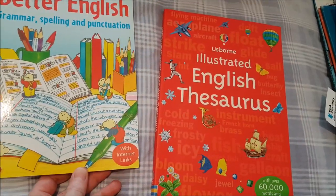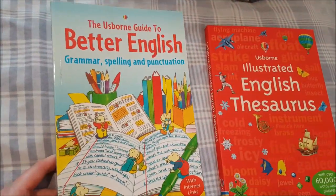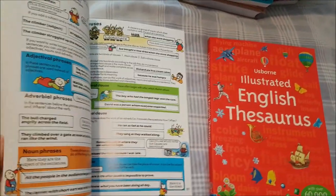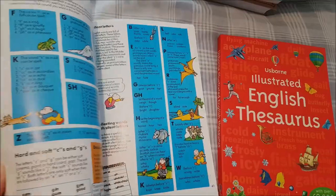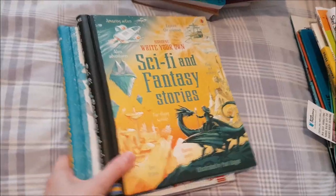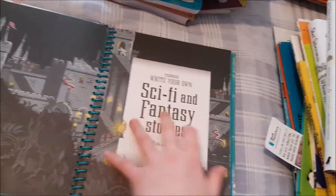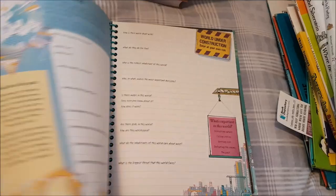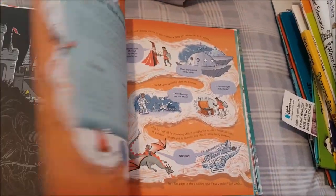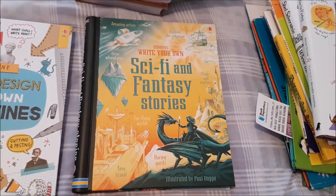Two additional reference resources: the 'Illustrated English Thesaurus' — the next level up from what we have — and the 'Usborne Guide to Better English: Grammar, Spelling and Punctuation.' That'll always be helpful; we can use it for years as a reference. For extra writing I got the 'Write Your Own Sci-Fi and Fantasy Stories' journal. We absolutely adore these Usborne little journals — so many different styles and categories.